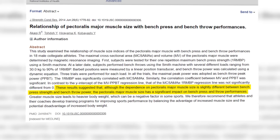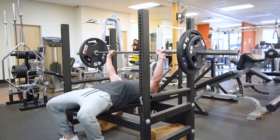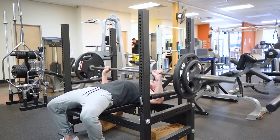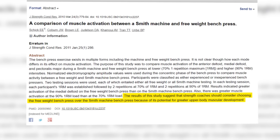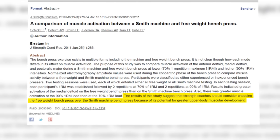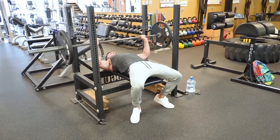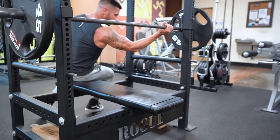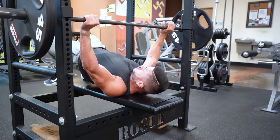Exercise number four: bench press. A 2014 study showed that chest size and bench press strength are strongly correlated — guys with stronger bench presses usually have bigger pecs. This isn't surprising since research confirms the bench press is one of the best exercises for activating your pec fibers.